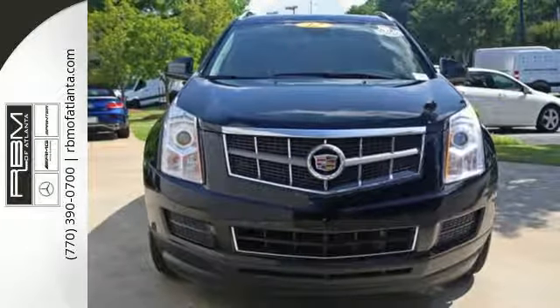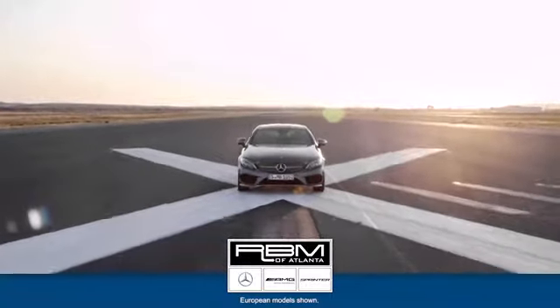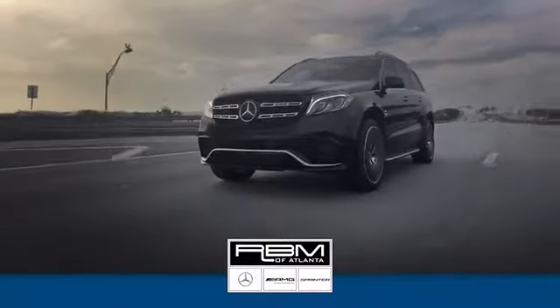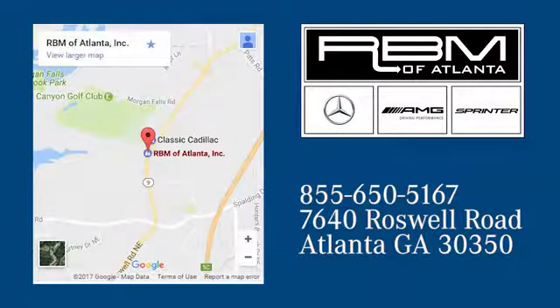Make this SRX yours today. At RBM of Atlanta in Sandy Springs, we have the best selection of new and top quality pre-owned vehicles to choose from. We are conveniently located at 7640 Roswell Road in Atlanta.